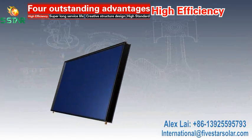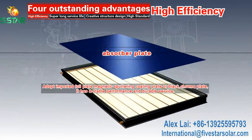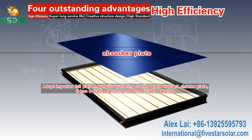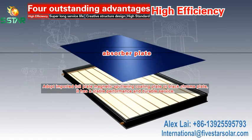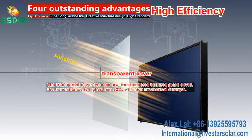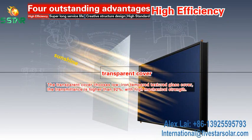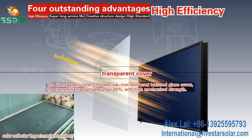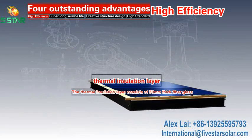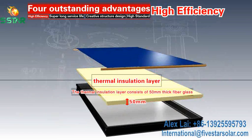The collector adopts imported 4-plate magnetic sputtering coating or black chrome plate, offering stable performance and durable service. The transparent cover uses low-iron tempered textured glass with a transmittance higher than 92% and high mechanical strength.